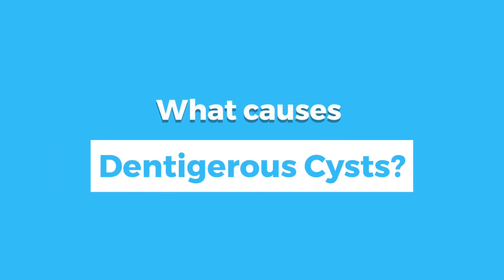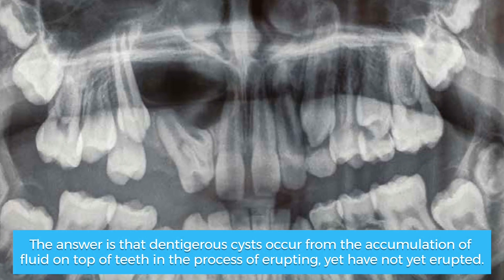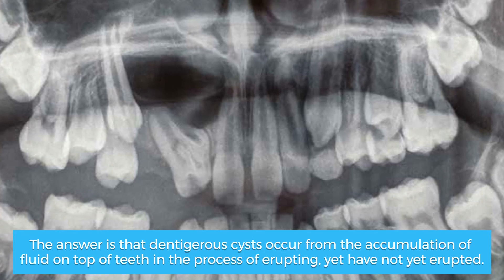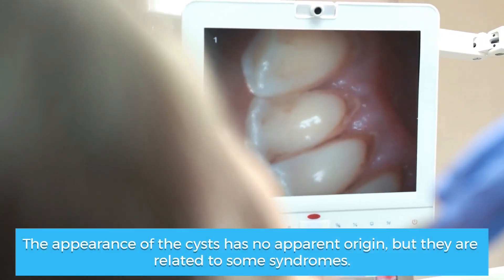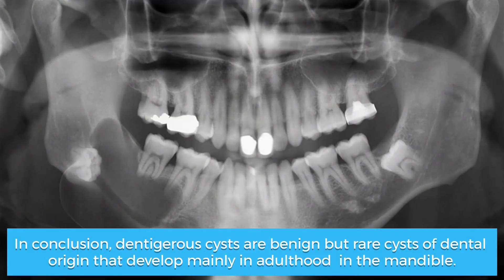Last but not least, what causes dentigerus cysts? Dentigerus cysts occur from the accumulation of fluid on top of teeth in the process of erupting, yet have not yet erupted. The appearance of the cysts has no apparent origin, but they are related to some syndromes.